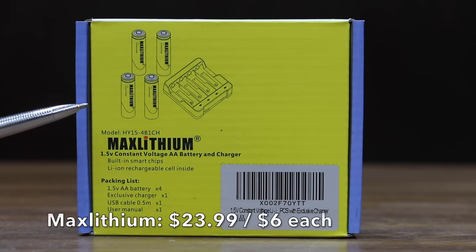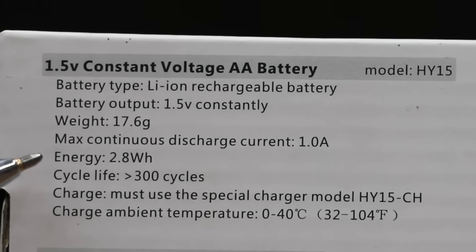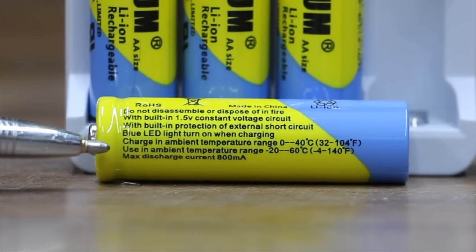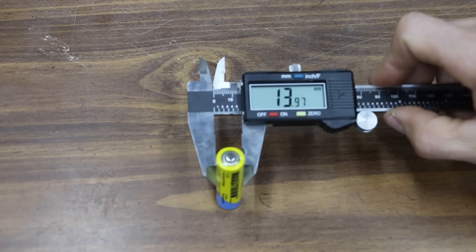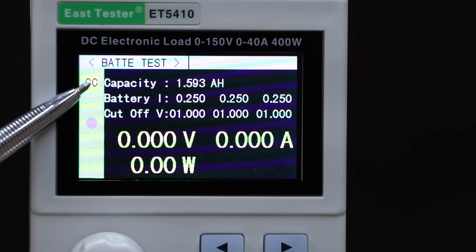Also at $23.99 for four batteries, or $6 each, is the Max Lithium brand — max continuous discharge of 1 amp, energy rated at 2.8 watt hours, over 300 cycles, made in China. The packaging indicates maximum discharge of 1 amp, however the battery itself indicates 800 milliamps. It weighs 17.4 grams with a diameter of 13.97 mm. The Max Lithium did well at the start of the test with voltage dropping only to 1.43. It's rated for 2,800 milliwatt hours or 1,866 milliamp hours, but only produced 1,593.